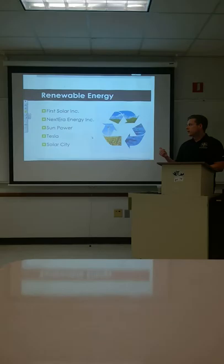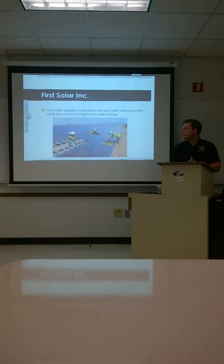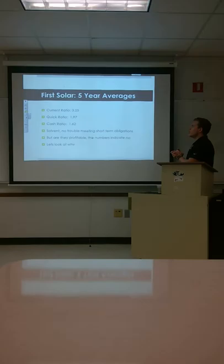The first company is going to be First Solar, Inc. NextEra Energy is the next one. Then we have SunPower, Tesla, and SolarCity. We're going to look at First Solar first. They design, manufacture, and also sell modules that convert sunlight into solar energy.